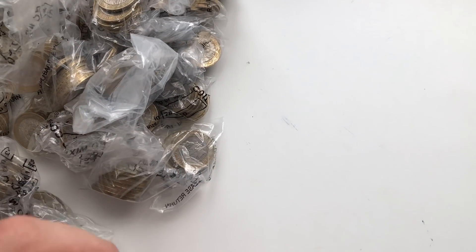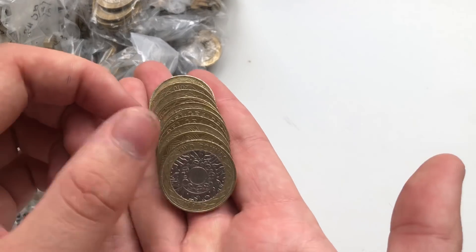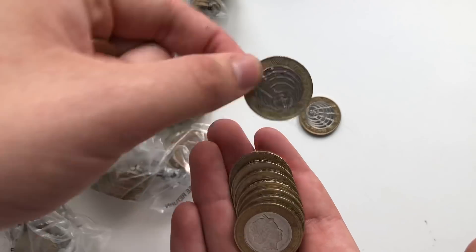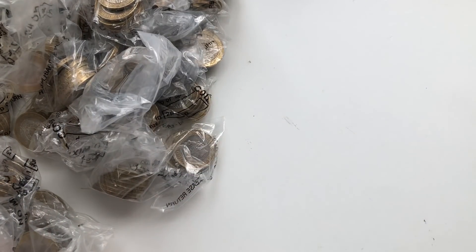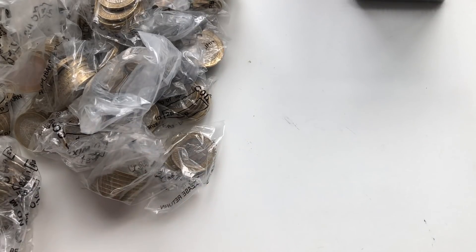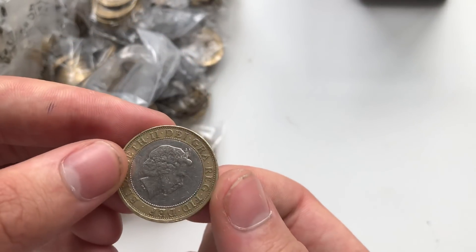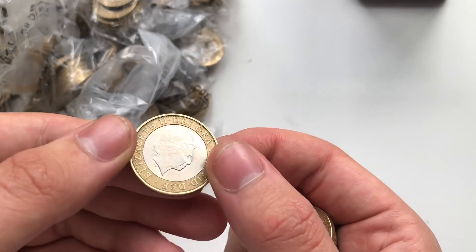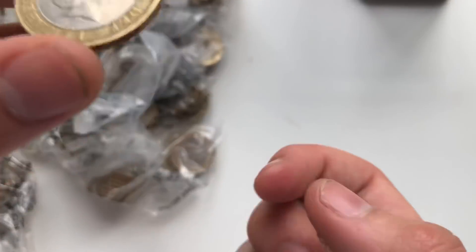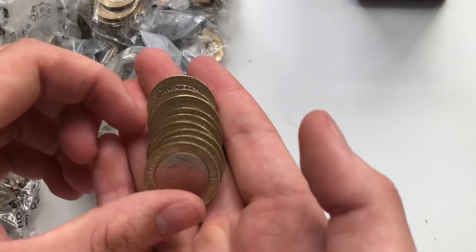I went to HSBC earlier to get all this. Marconi, another Marconi - anything else? No, nothing else. We'll put them in the tin now and then look at what we've got at the end. Let's see what we get in this bag - let me know in the comments if you've done a bank run today. Wait - a double head! Is it fake? It doesn't feel fake, it doesn't look fake either to be fair. Let me know about this in the comments - we'll look at it at the end.